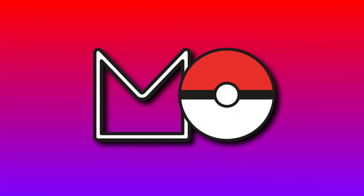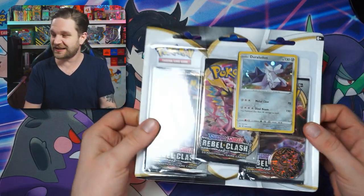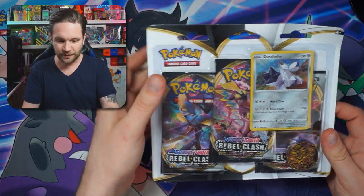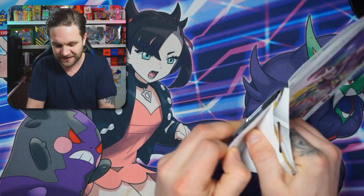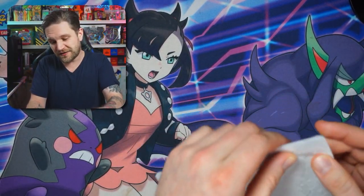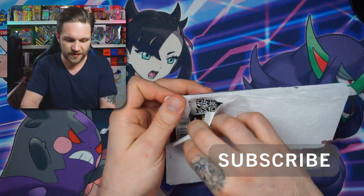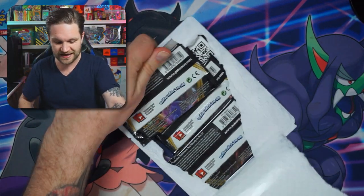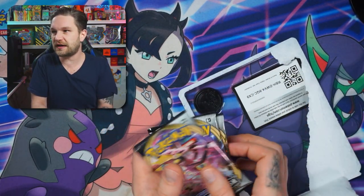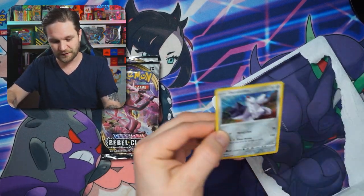That's everything in the box. I've made my decision — it was either the Zamazenta tin or the Rebel Clash blister, and I've decided to keep the Zamazenta tin sealed for my collection. So we're going to open the Rebel Clash boosters. If you haven't already and you've enjoyed this video, do consider hitting that subscribe button — we're trying to get to 5,000 subscribers before the end of the year and we need about 900 more, so fingers crossed!